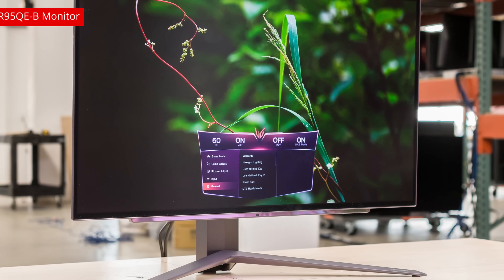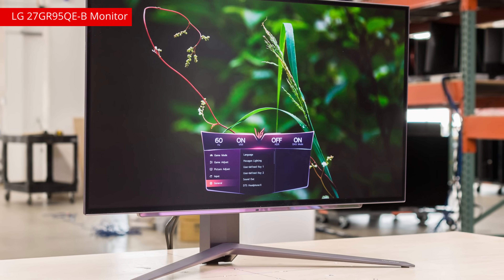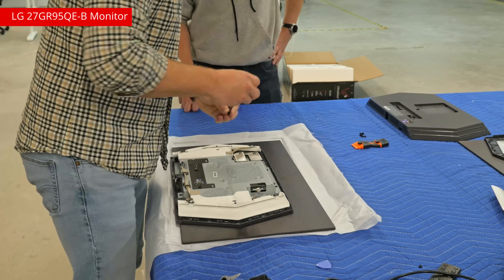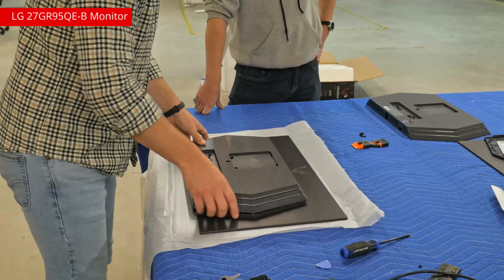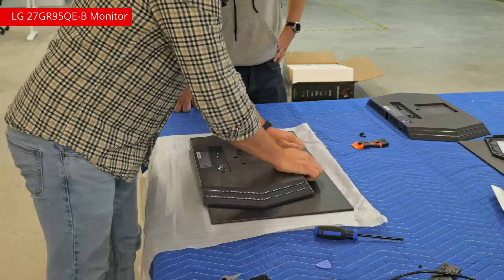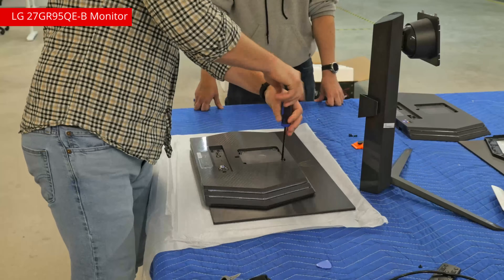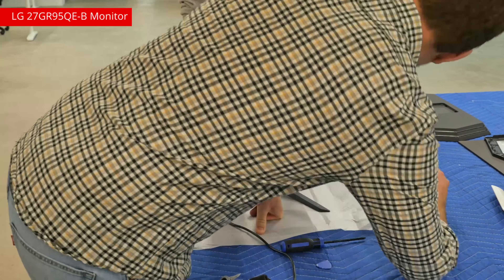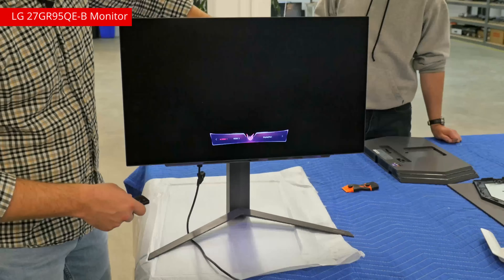While waiting for the motherboard to arrive on the QN900A, Sam Buddy bricked the LG 27GR95QE-B monitor by going into the forbidden areas of the service menu. The monitor only needed a motherboard replacement, but we had to purchase a whole new monitor as you can't just buy the motherboard separately. After swapping the motherboards, the monitor was back on the test as of May 25th, only missing a week of playing CNN. Maybe this certain Sam Buddy will brick all the displays so they'll all stop playing CNN for a week.